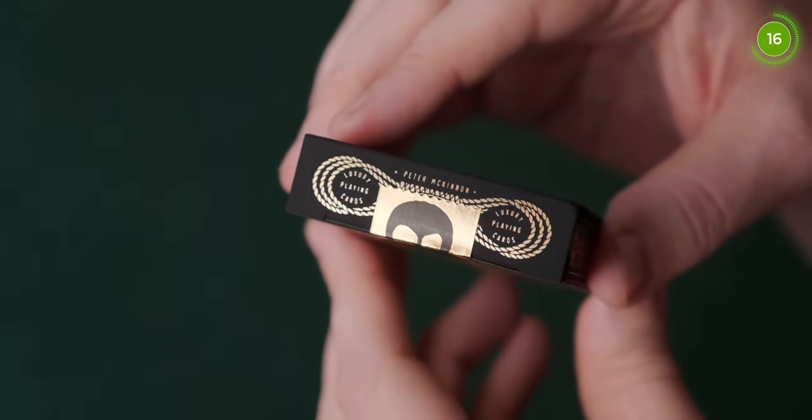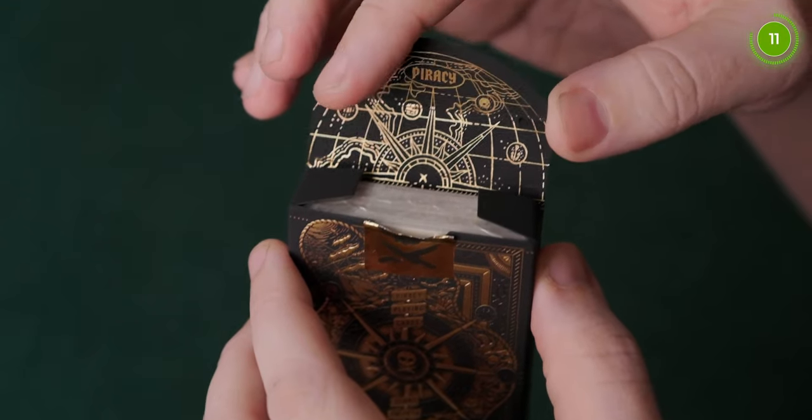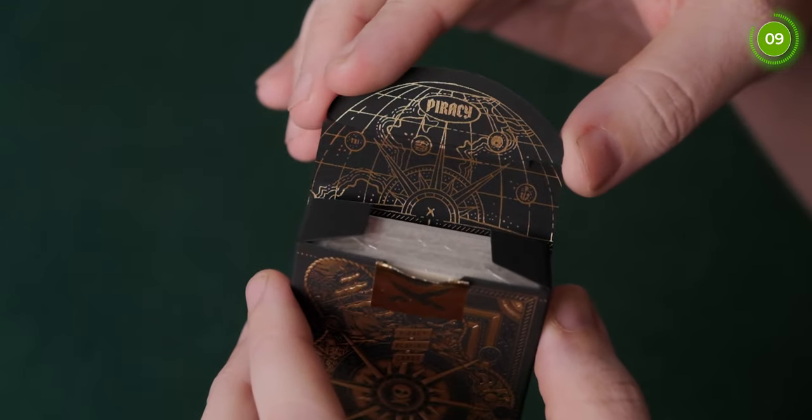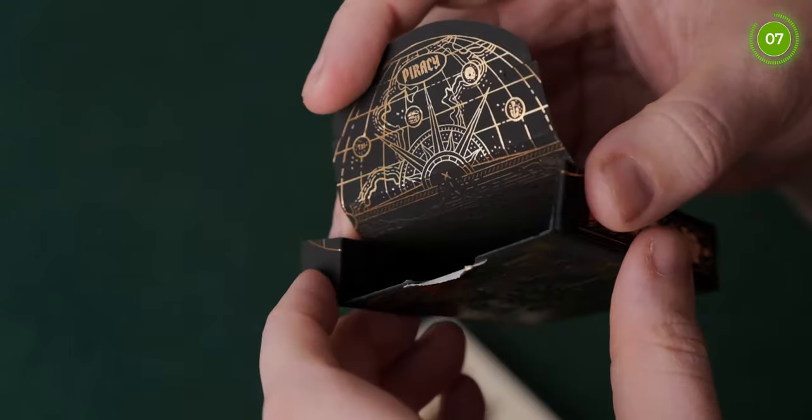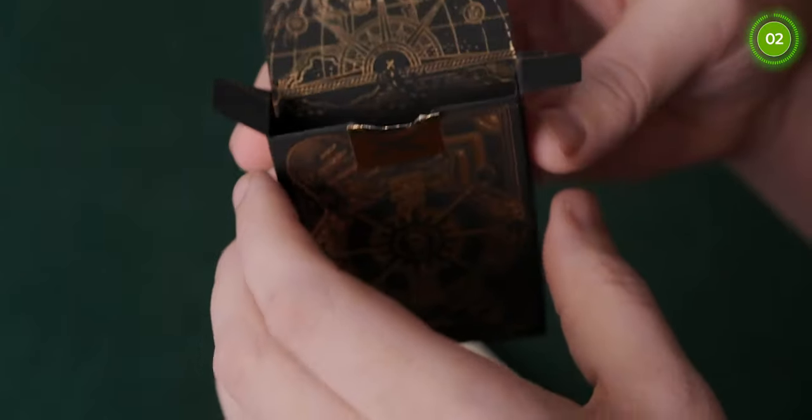The tuck flap has another logo on there, and on the inside of the deck there's a very detailed pirates map featured as well. I believe the inside of the tuck case map is essentially the back design expanded, with some changes in the middle, but that's generally what the map is.